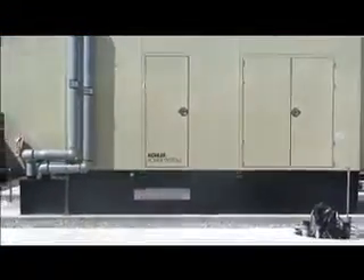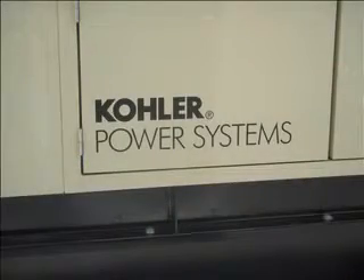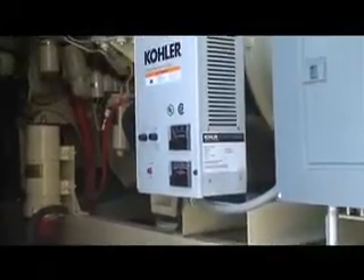These dual generators are rated to start in 20 seconds, but start reliably in 10 to 15 seconds. These generators are brand new 750 kilowatt power system plants with locomotive-size Cummins diesel engines.